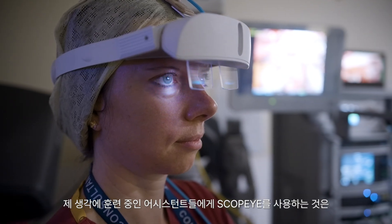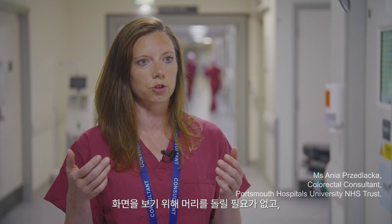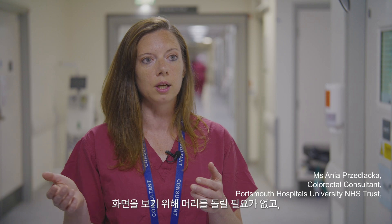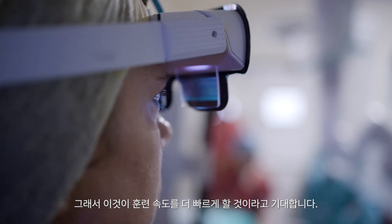When you are an assistant, especially if you are training as well, ergonomically this is much better — using the Scopi you don't have to be twisting your head to look at the screen, and it gives you exactly the same view as the surgeon on the console gets, so I think that speeds up your training process.